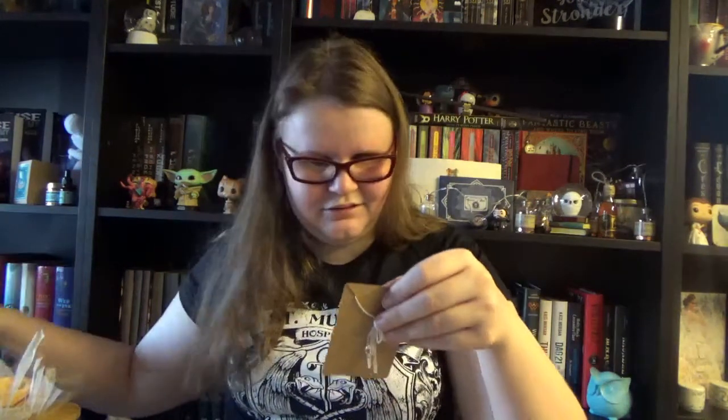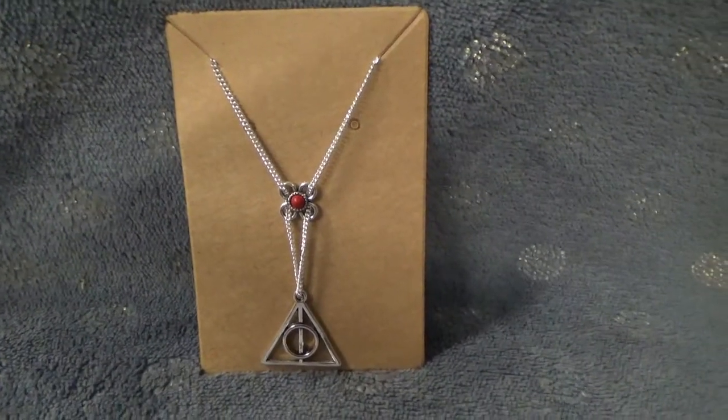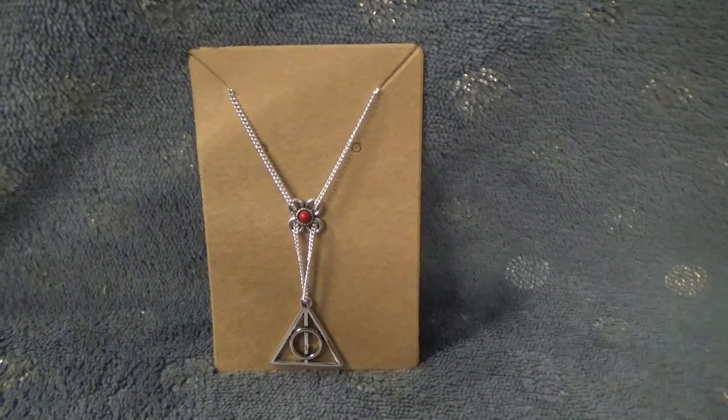And then we have a little necklace. It has the Deathly Hallows symbol on it and a little flower. This looks a lot like the necklace that Luna's dad wears at Bill and Fleur's wedding, so it would be cool if this is a little replica. I like it, I really like it. You can move the flower to make it a bit tighter or looser as you please — really really cool.